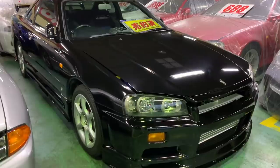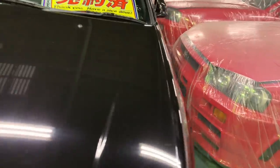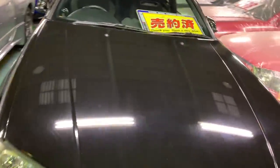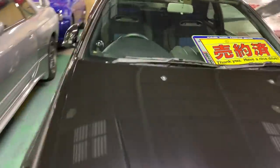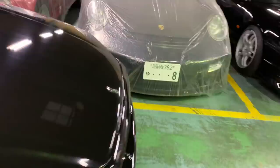The R34 turbo — this one is the GTT. The main difference of course, compared to GTR 34, is the exterior and most importantly the engine. The RB26 is inside the GTR 34, whereas the RB25 is in the GTT versions. The RB25 is of course a little bit not as powerful as the RB26, and the interior is also a lot more different than the GTR 34, but still this car is one hell of a Skyline.